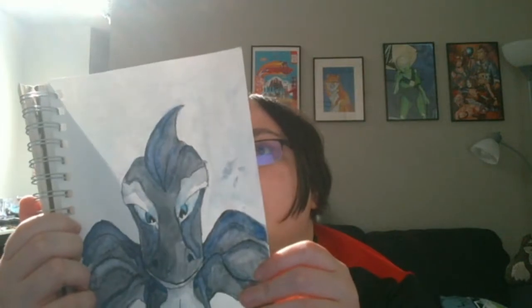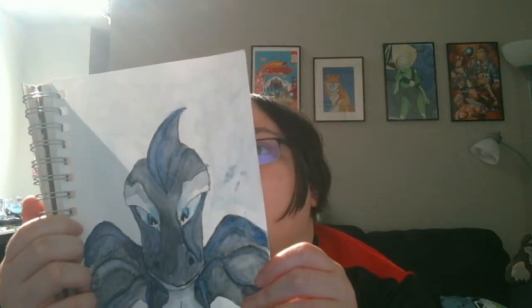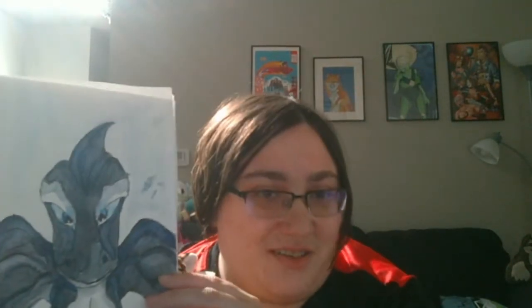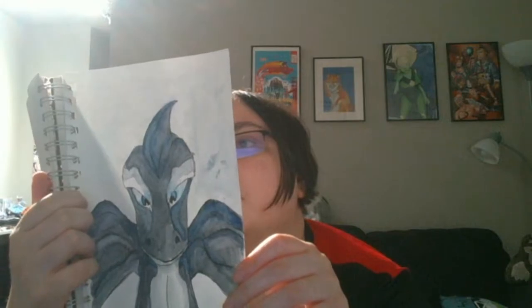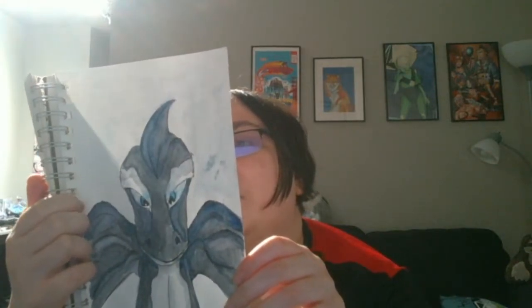Here we have another dragon — pretty cool. This is Diamond Creator's — oh, it's an orca dragon! That's awesome! Yeah, I can see that. And I put a note to remember that I painted this during a flight, so probably to an interview — which is kind of neat. That was 1/21/19.